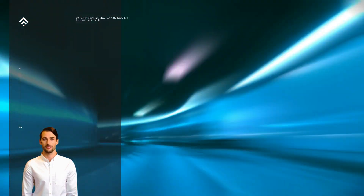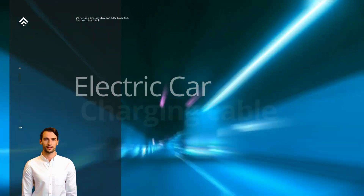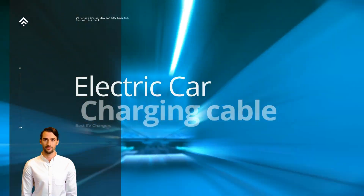As electric vehicles, EVs, become increasingly popular, the need for efficient and convenient charging solutions has become a priority.